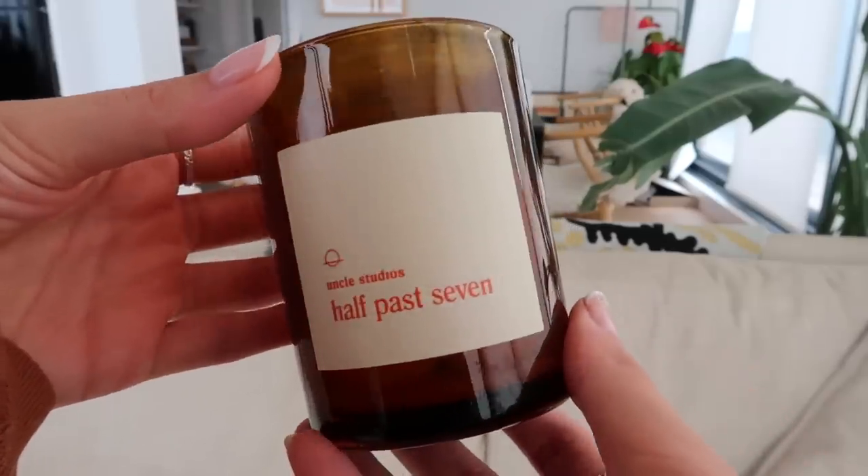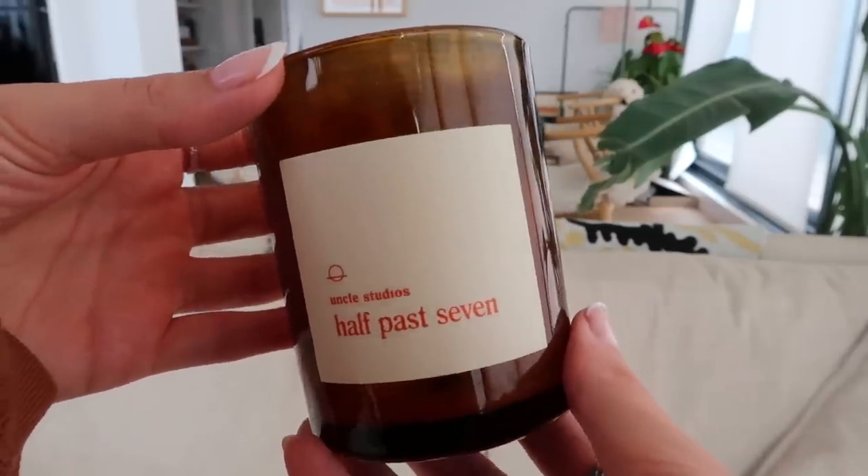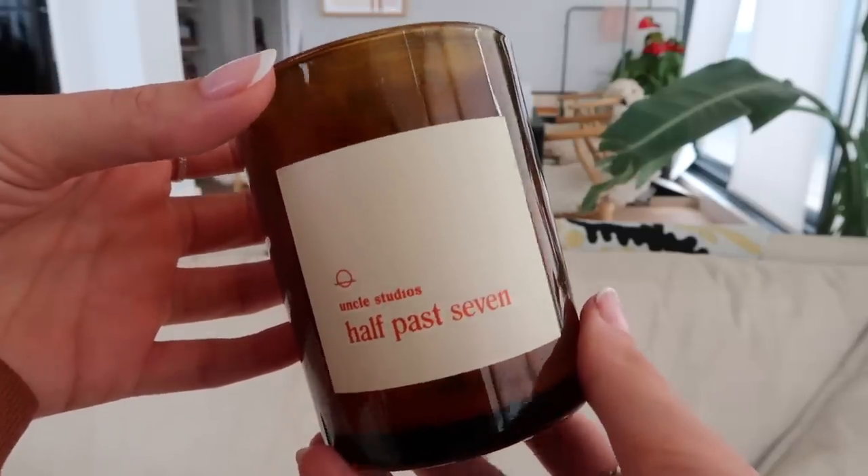She is a fellow Canadian and she's so cool. If you don't follow her, you should follow her on Instagram — I'll leave her link in the description box because she's so cool and I love her sense of style. Anyway, she has this brand Uncle Studios and this candle is called Half Past Seven. It was such a nice candle and I loved it. So well done, Allegra.